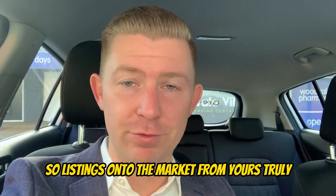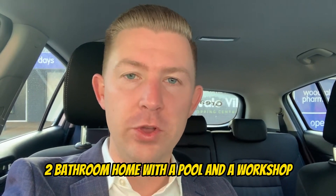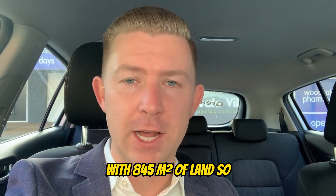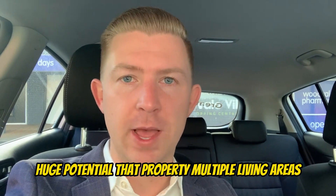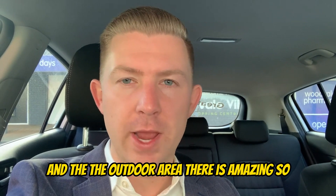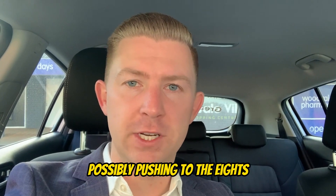Listings onto the market from yours truly. Firstly, 5 Pergola Place — a beautiful four bedroom, two bathroom home with a pool and a workshop, sitting on a cul-de-sac block with 845 square meters of land. Huge potential with multiple living areas, some lovely character features, and an amazing outdoor area. Probably looking somewhere in the sevens for that, possibly pushing to the eights.